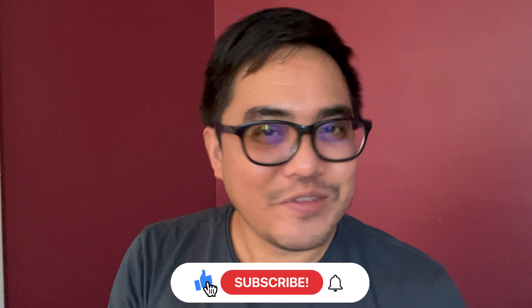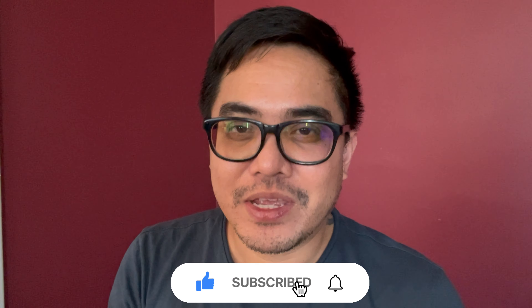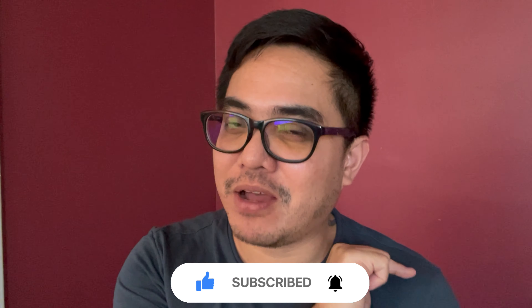And of course, don't forget to click like on this video, click subscribe as well, and hit that bell button.